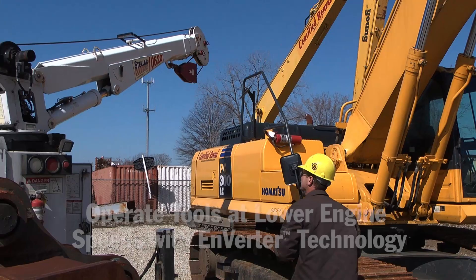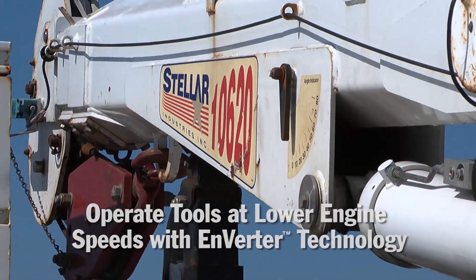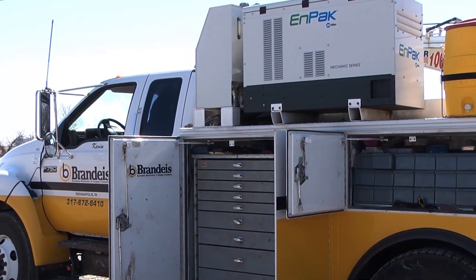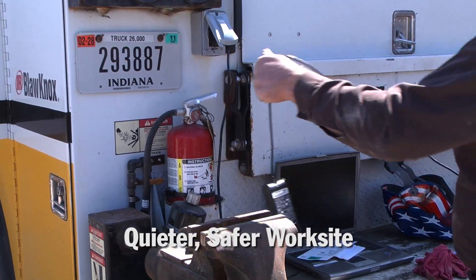The standard 2,400 watt inverter technology provides 120 volts of pure sine wave electricity at all engine speeds, creating a quieter, safer work site while powering everything from tools to lights to laptops.